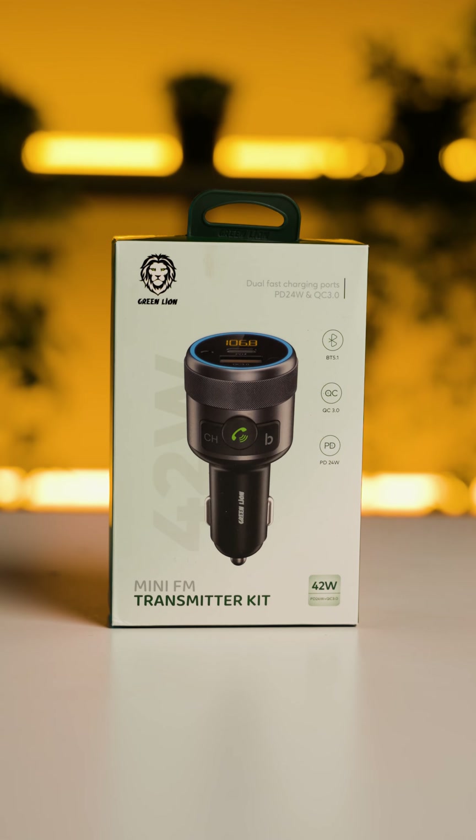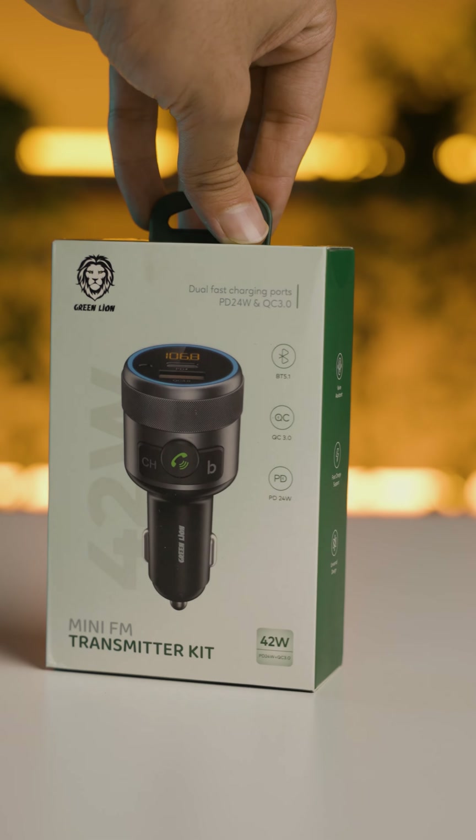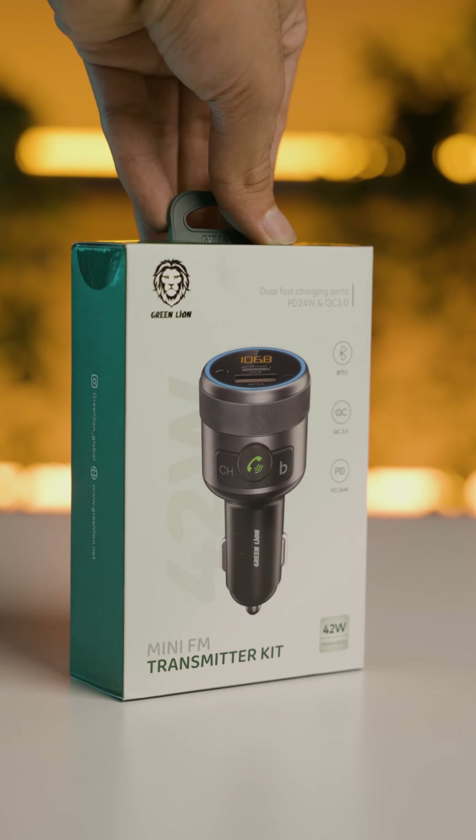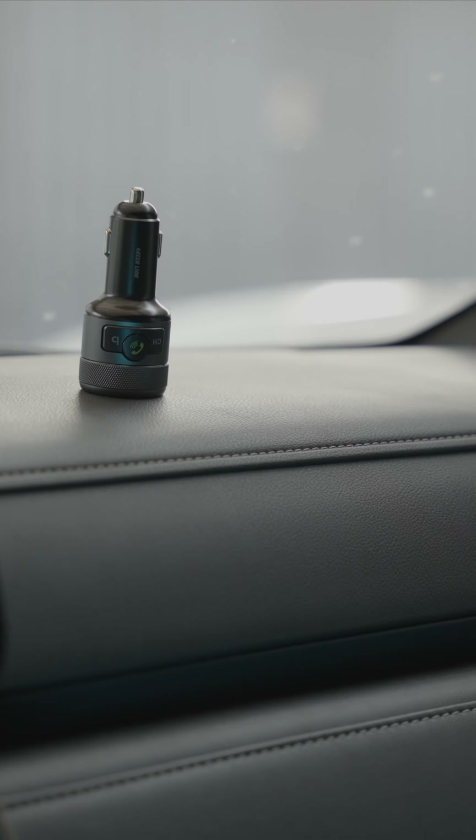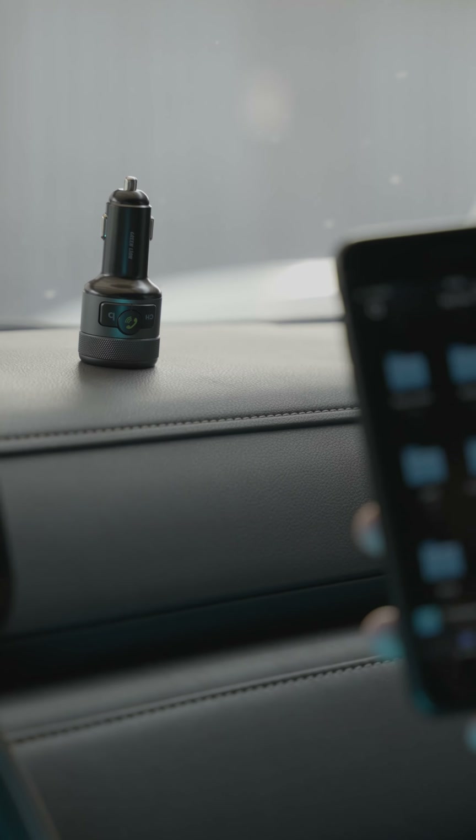Introducing GreenLion's latest innovation: a fusion of car charger and FM transmitter. This product boasts an elegant and compact design, compatible with various car cigarette lighter ports.